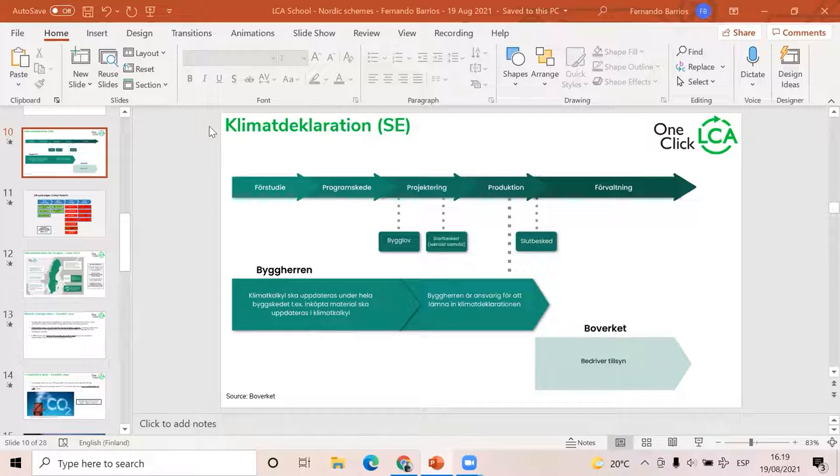Speaking of Climate Declaration, we're going to have a webinar on Tuesday at 11am Swedish time. For those of you interested in the Swedish Climate Declaration, my colleague Eric Larsson is going to lead that webinar — it will be 100% in Swedish. You can find more information on our LinkedIn page.